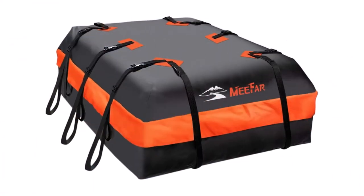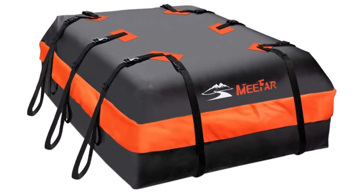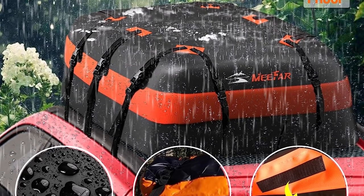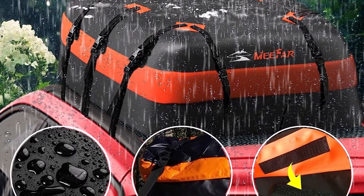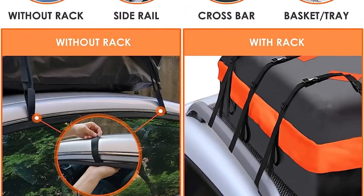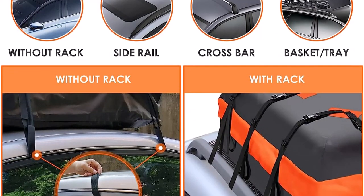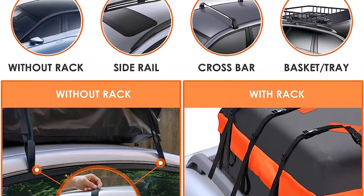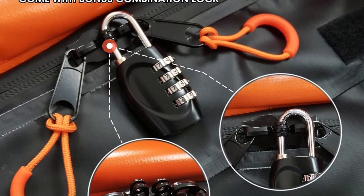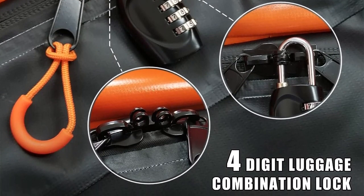What sets the Mifar Car Roof Bag apart is its universal compatibility. Whether you own a small car or a spacious SUV, this rooftop cargo bag will fit them all. It works efficiently with cars equipped with a roof rack as well as those without one, making it an excellent option for users with various vehicle types. The Mifar Car Roof Bag addresses safety concerns by providing a bonus combination lock. This lock not only prevents the zippers from slipping during travel but also adds an extra layer of security to your luggage, giving you peace of mind throughout your journey.